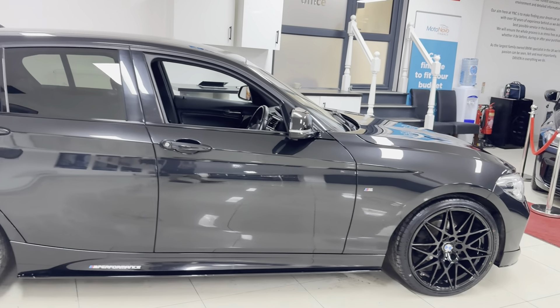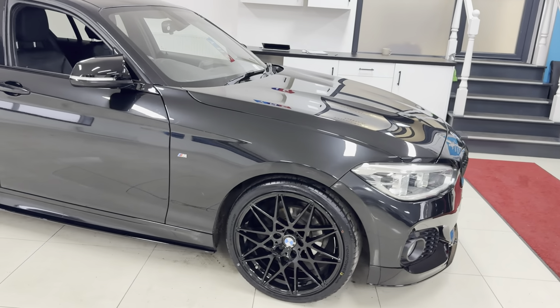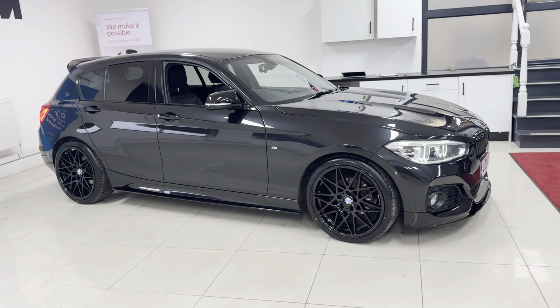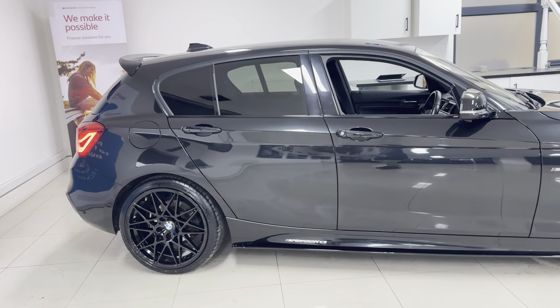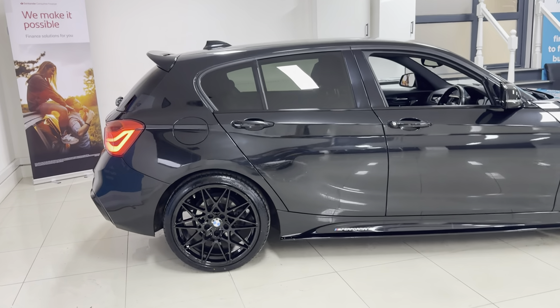Our videos are unedited, so the car that you see in the video is the one that you'll come to view. Without further ado, let's get straight into the journey around this lovely example. We've added brand new 18-inch triple-six competition-style alloys, which are a great addition to the one series, and they also benefit from four brand new tires.